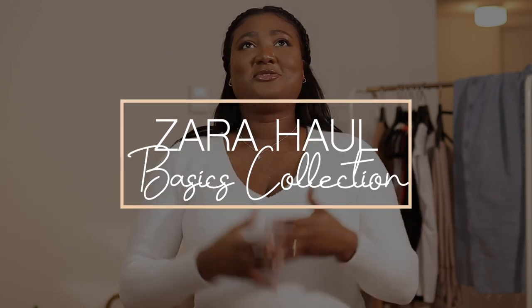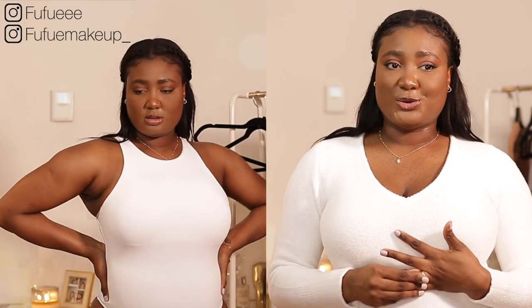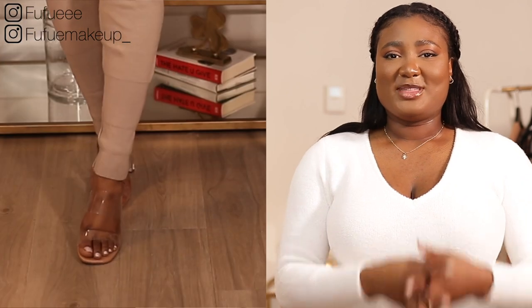Hi you guys, welcome back to my channel. Today's video is a little different — we're going to do a Zara haul. As promised, I've been saying I'm going to do the haul for so long, and finally I'm here to do it. This is my very first haul, so bear with me. Without further ado, let's get into the video.